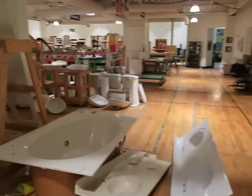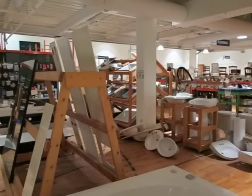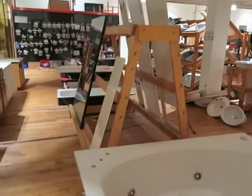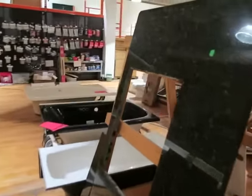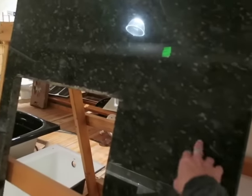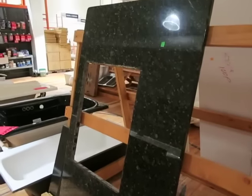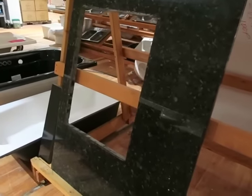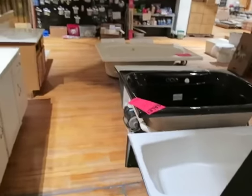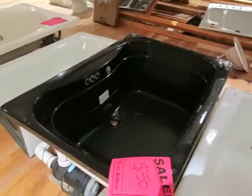They've got granite, sinks, toilets, kitchen sinks. This big slab of granite here is $100 and twenty percent off because it's a green tag — green tags are twenty percent off, blue tags are forty percent off. And a bathtub? Fifty bucks.